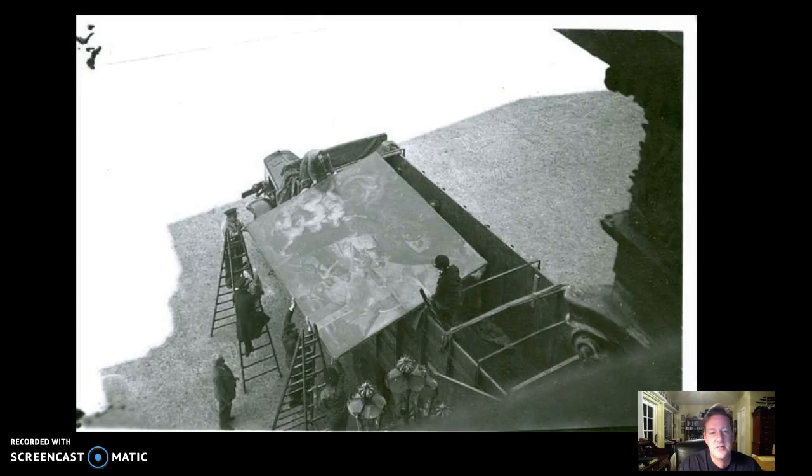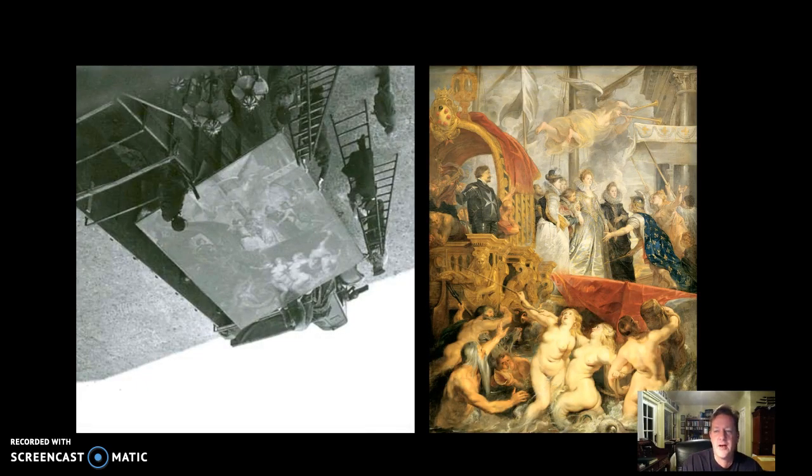Some of these artworks are absolutely gigantic. You can see six, seven, eight people loading this work up. This is the fairly famous painting by Rubens called Maria de' Medici Arriving in Marseille. She is the regent of France — Italian, from the very famous Medici family, as you can see from the Medici coat of arms here. She married the king of France, and after he passed away, she came to serve as queen and regent. This series of paintings that she had Rubens complete basically served as her justification for being in charge of a country she was not really a member of.